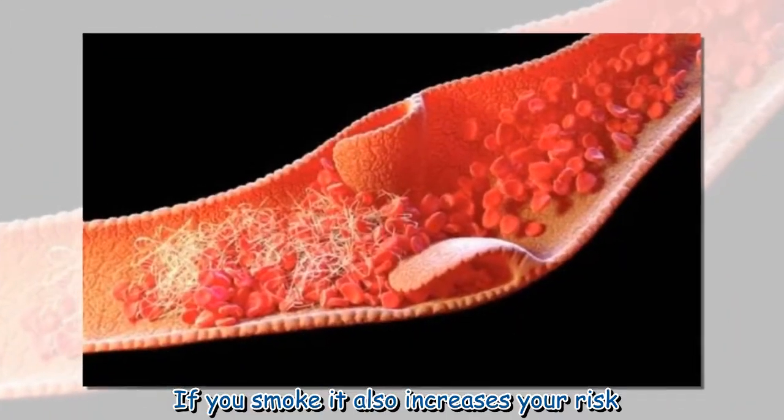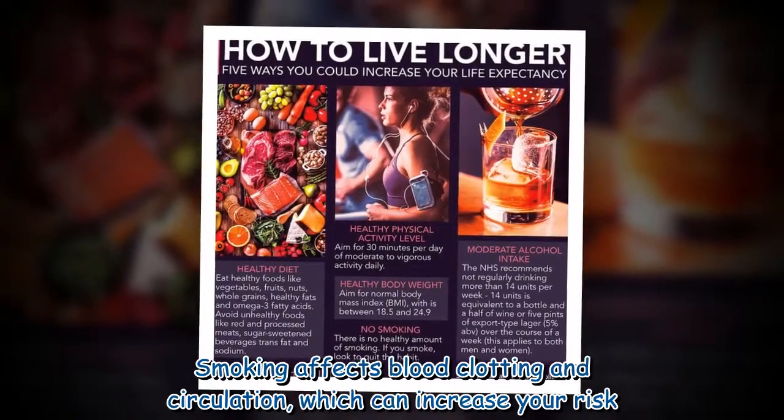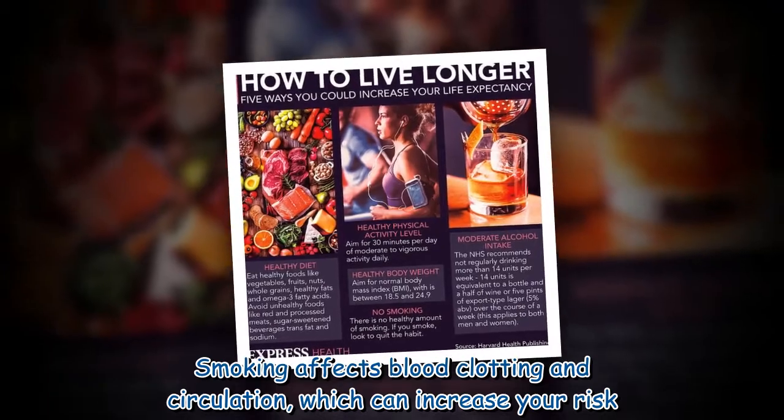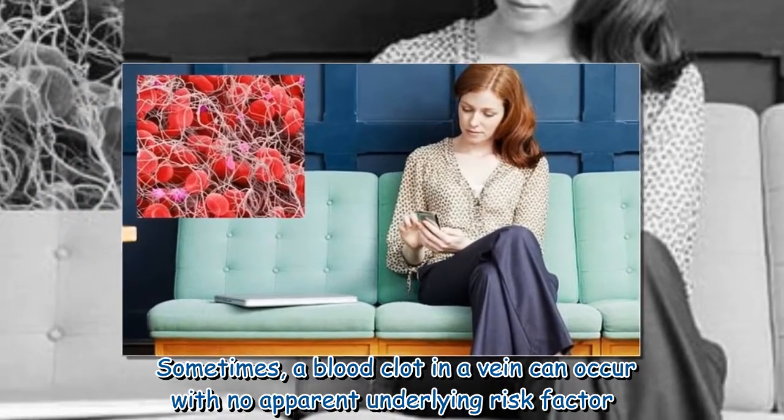If you smoke, it also increases your risk. Smoking affects blood clotting and circulation, which can increase your risk. Sometimes, a blood clot in the vein can occur with no apparent underlying risk factor.